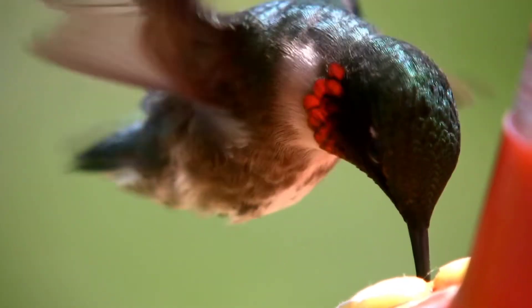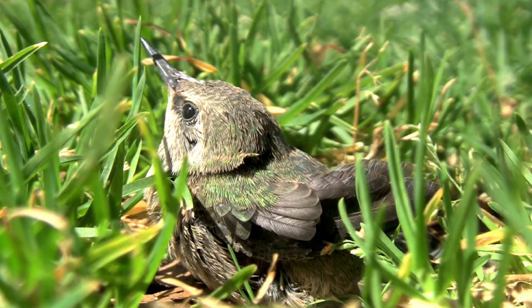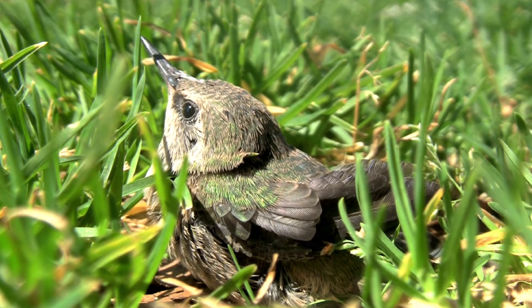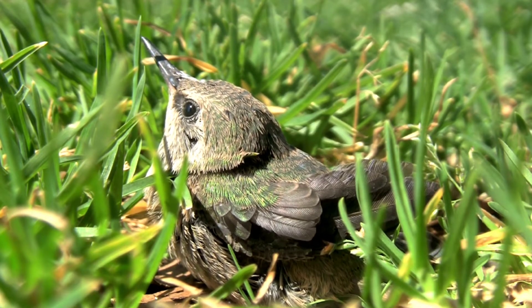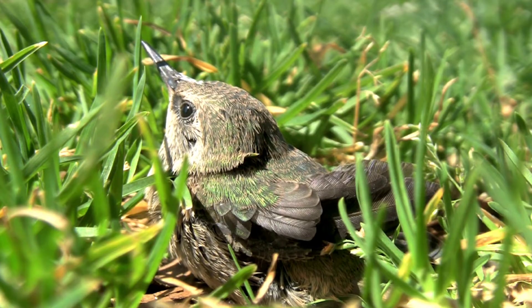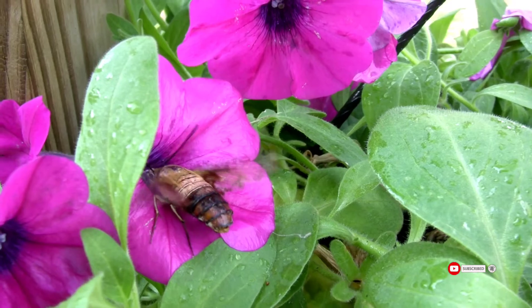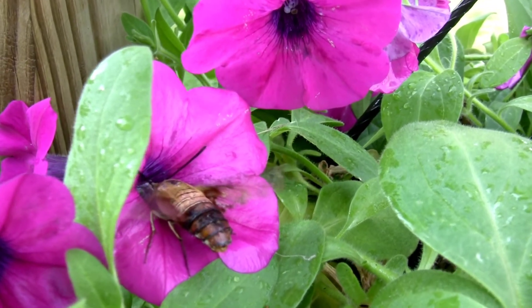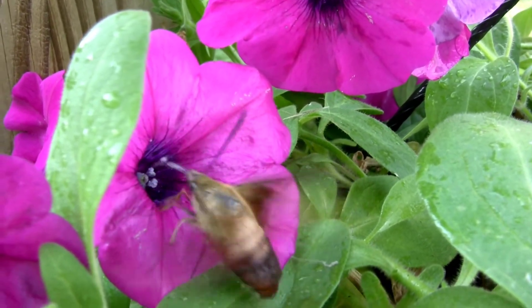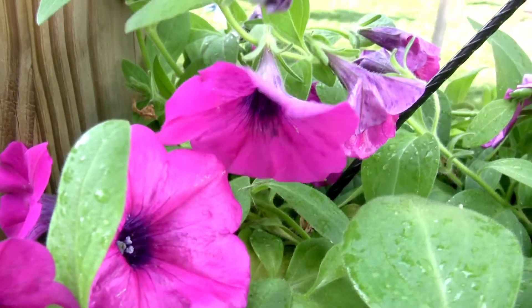The female hummingbird builds a nest of feathers, leaves, moss, and wool. She will bind the nest together and attach it to the branch using spider webs. The hummingbird chicks, being quite small, are very vulnerable to predators — sometimes even large insects can prey on hummingbird chicks. To protect her offspring, the mother hummingbird is very aggressive towards any intruders. After three or four weeks the hummingbird chicks will learn to fly, and become independent quickly after.